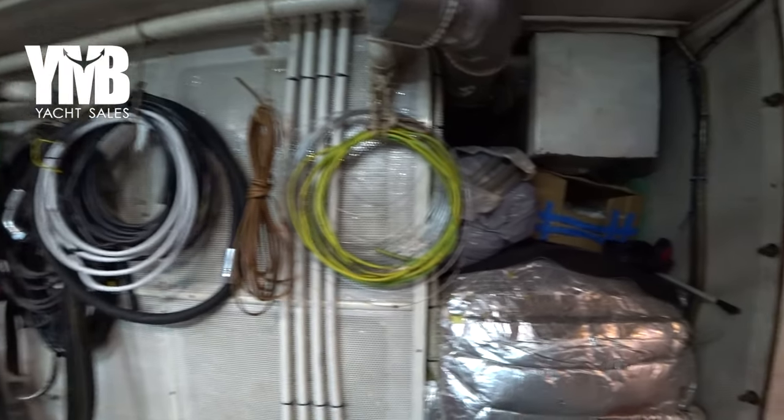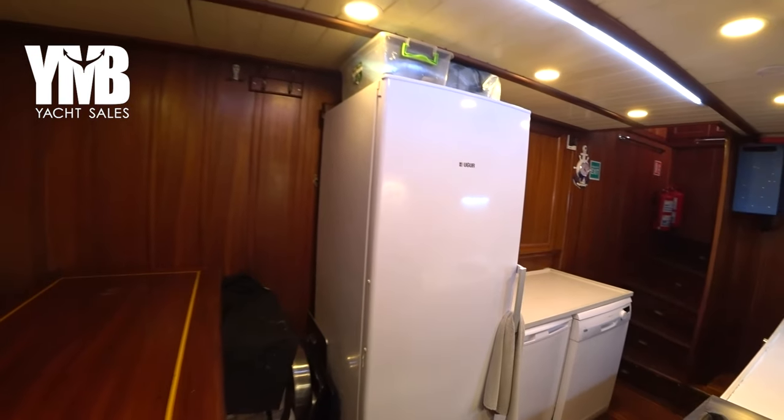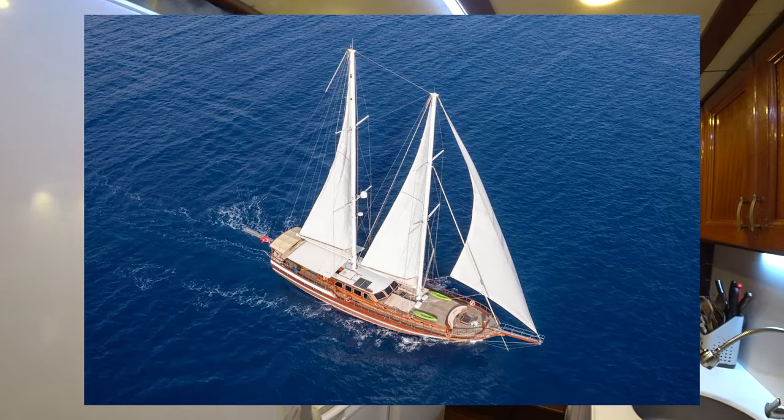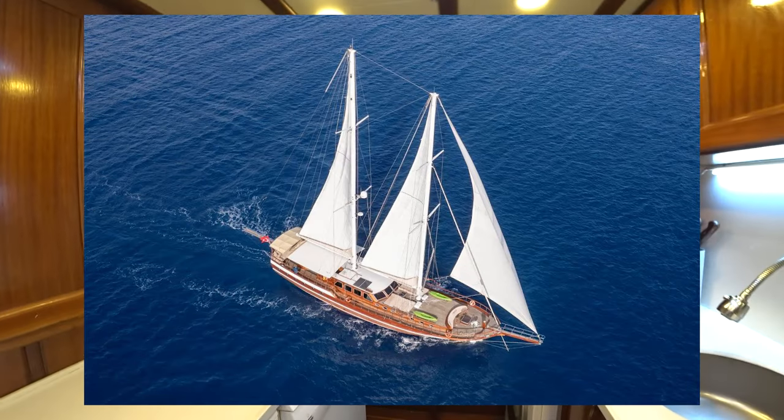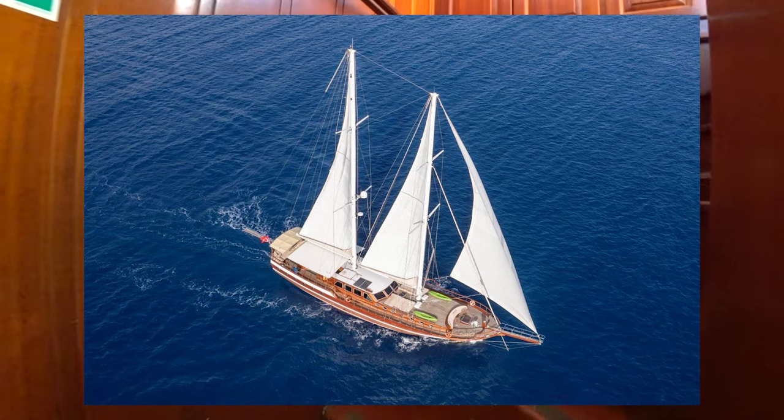That was the engine room. If you want to learn more about this boat, visit her web page using the link in the video description below or click the card at the top part of the screen.